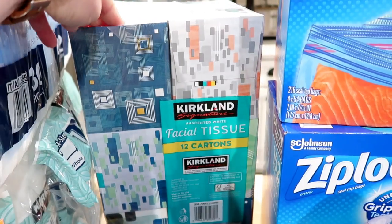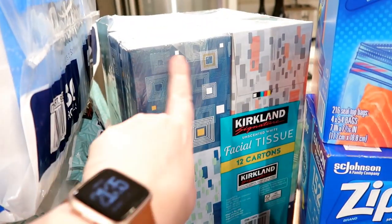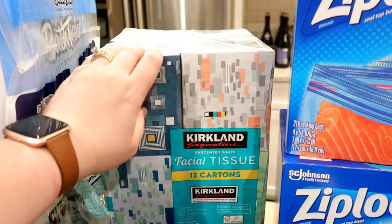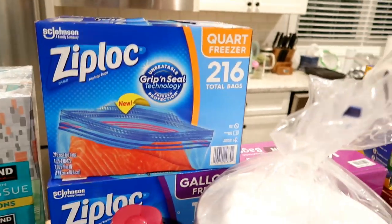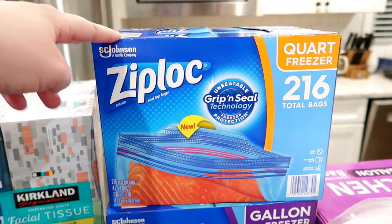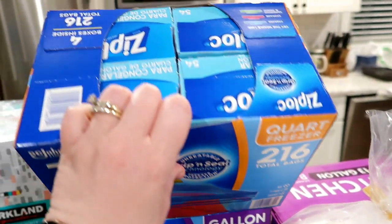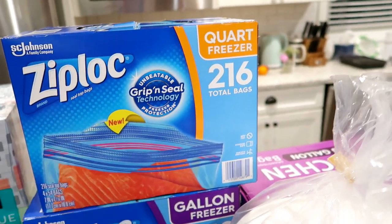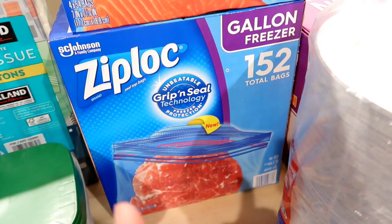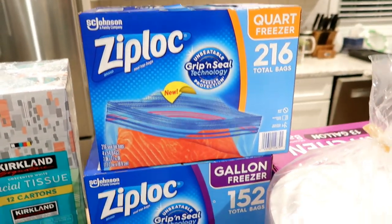I grabbed some tissue — a 12-carton pack of the Kirkland facial tissue. I like these smaller boxes because they don't take up as much space on the counter. I also needed more Ziploc bags — I was out of quart bags, and I've been using them more and more for veggies in the fridge and sauces in the freezer. There are four packages, 216 total. I also got a big package of gallon freezer bags since I don't make it to Costco that often.